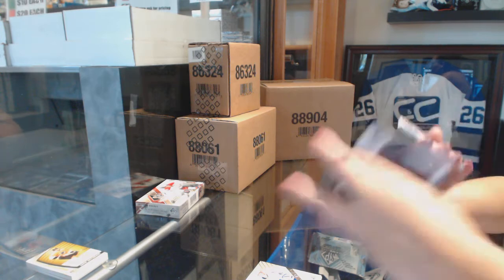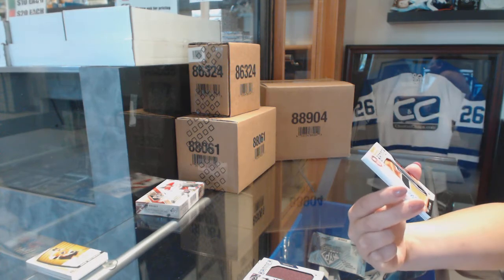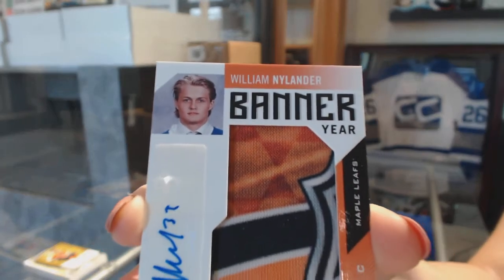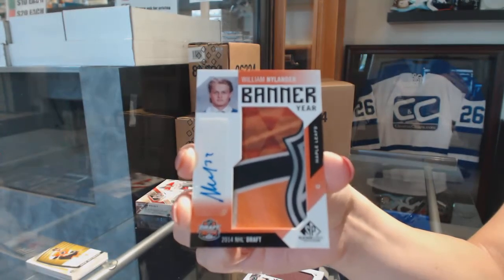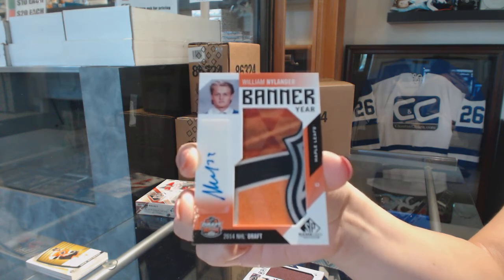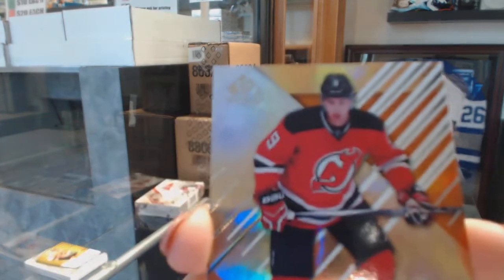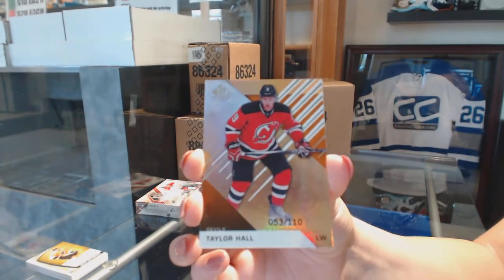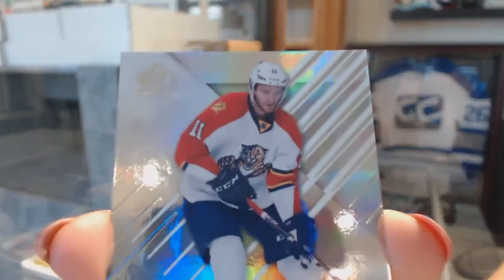We've got a banner year auto 2014 NHL Draft for the Toronto Maple Leafs — William Nylander. Orange numbered to 110 for the Devils — Taylor Hall. And numbered to 223, Rainbow for the Panthers — Jonathan Huberdeau.